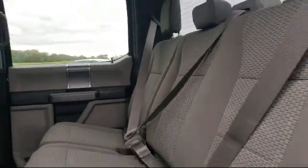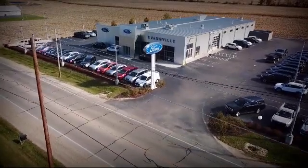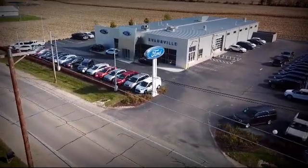Come visit us here at Evansville Ford — you'll be glad you did. We're located at 428 Union Street in Evansville, where you are just minutes away from the Madison area's best deals.